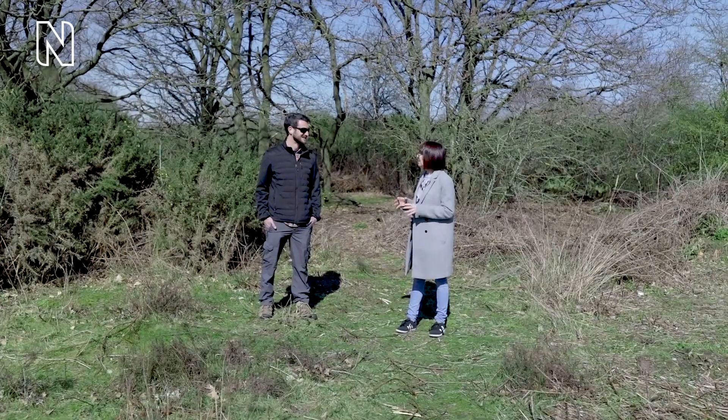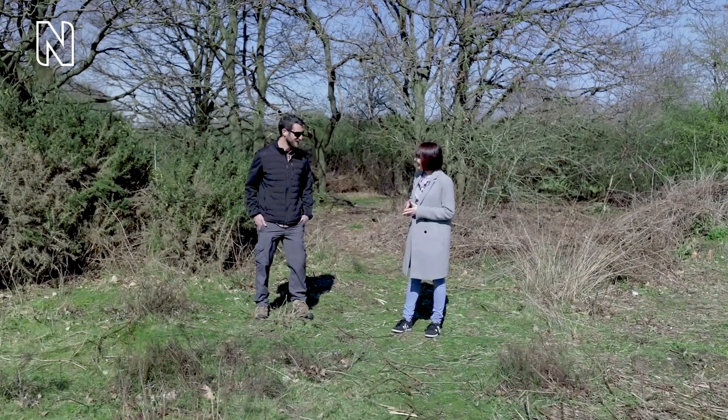So excited — this is going to be my first time seeing an adder. The pair walk toward the camera and head off through the heathland.